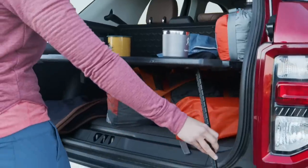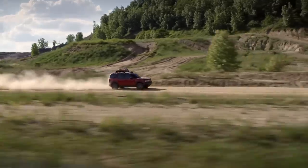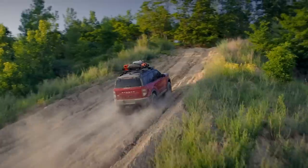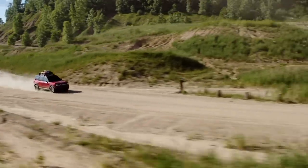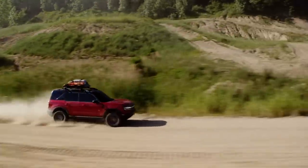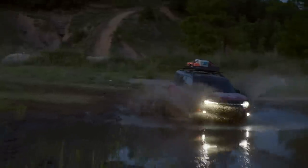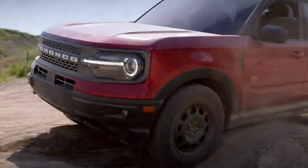Speaking of functional, it doesn't get much more useful than a bottle opener hidden in the rear hatch. Ford's Co-Pilot 360 suite of active safety technology is standard on every trim and includes automatic emergency braking, blind spot monitoring, automatic high beams, and lane keeping assist. Additional packages add adaptive cruise control in both high-speed and full-speed varieties, as well as traffic sign recognition and lane centering technology.